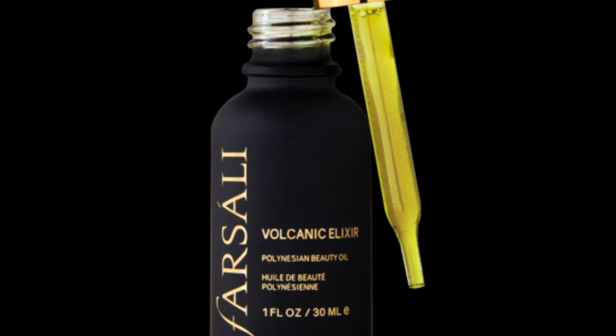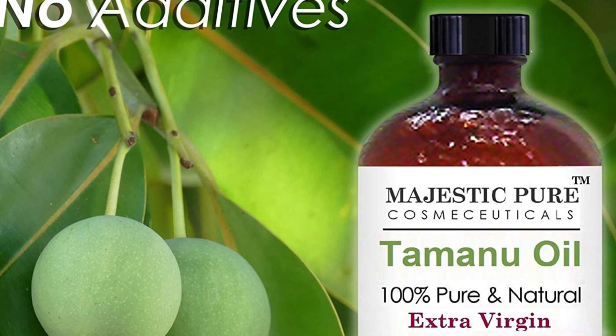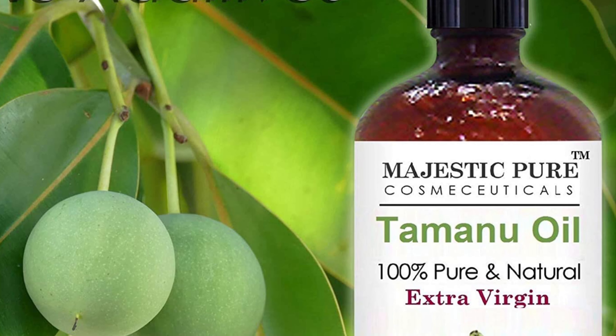So next is the Parsali Volcanic Elixir. It's a hydrating overnight treatment oil to nourish and condition the skin. It has tamano oil to reduce signs of aging and helps to calm the skin.